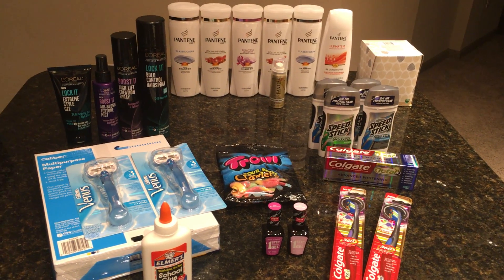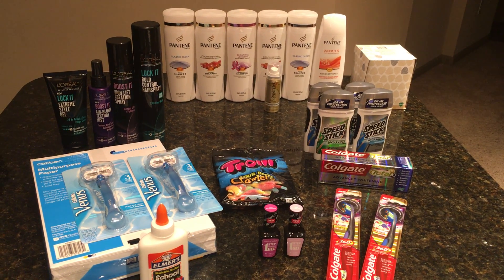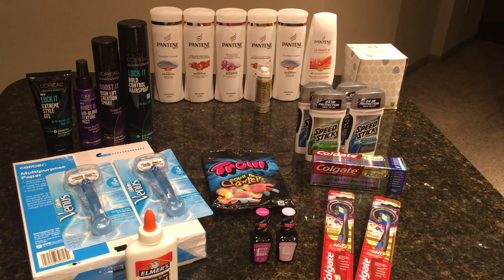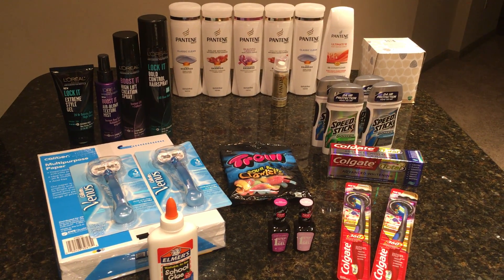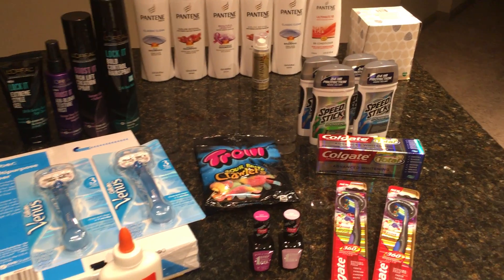So this is me couponing late in the week. If you do miss out on a good deal, always remember to get rain checks — rain checks never expire. Don't be afraid to get as many as you need for a deal you love, and do it next week. This is everything that my store still had. I did forget to do the calendula cream; I'll hopefully get back to that if I have time.